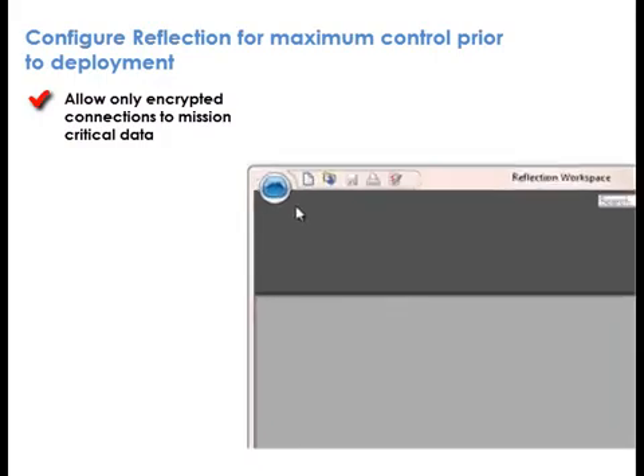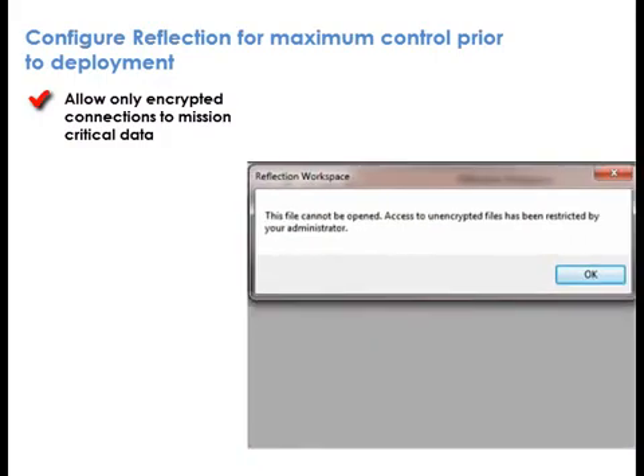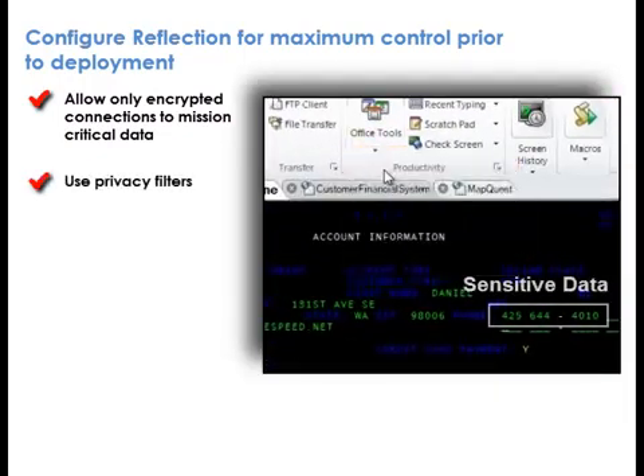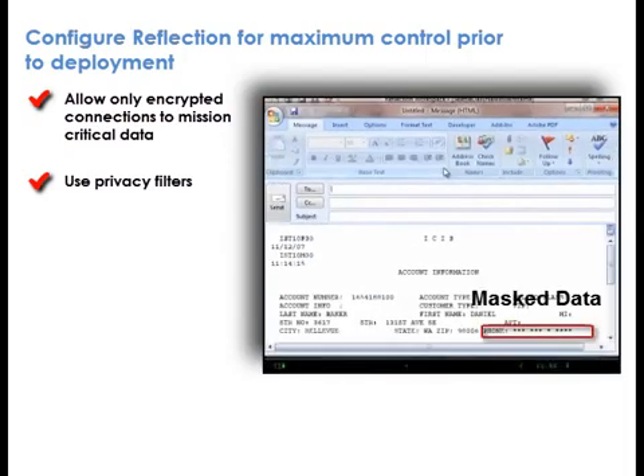IT administrators will also appreciate the ability to lock down Reflection prior to deployment. Reflection allows administrators to require encrypted connections to mission-critical data. Administrators can also use privacy filters to mask data accessed by users in mission-critical host applications, thereby reducing risk of data theft from internal threats.